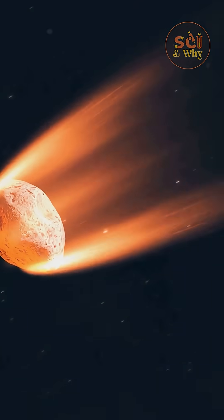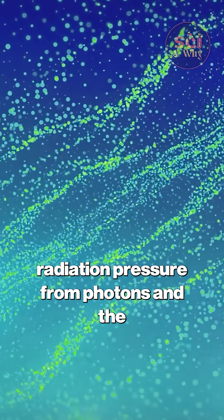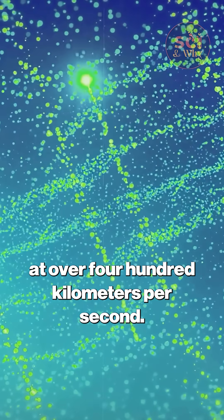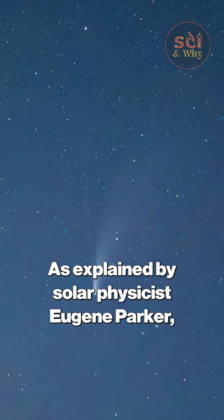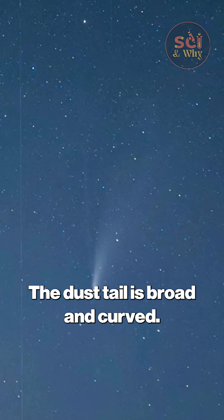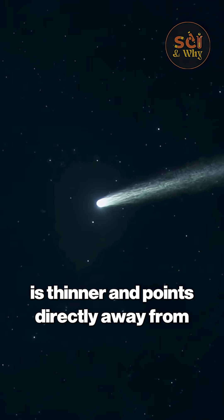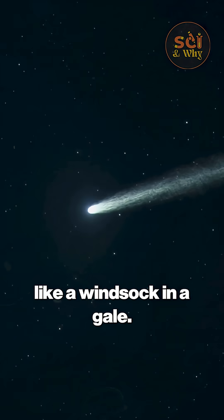The sun's influence doesn't stop there. It produces two distinct forces: radiation pressure from photons and the solar wind, a stream of charged particles traveling at over 400 kilometers per second. As explained by solar physicist Eugene Parker, these forces push the gas and dust away, forming two tails. The dust tail is broad and curved. The ion tail, made of charged gas, is thinner and points directly away from the sun, like a windsock in a gale.